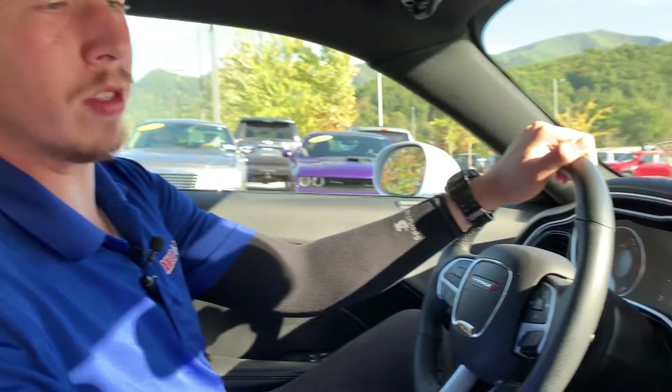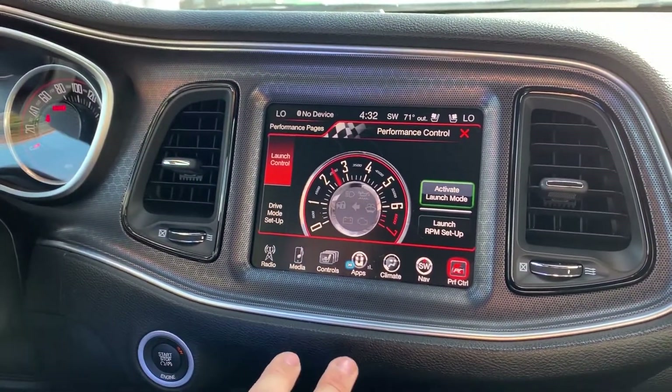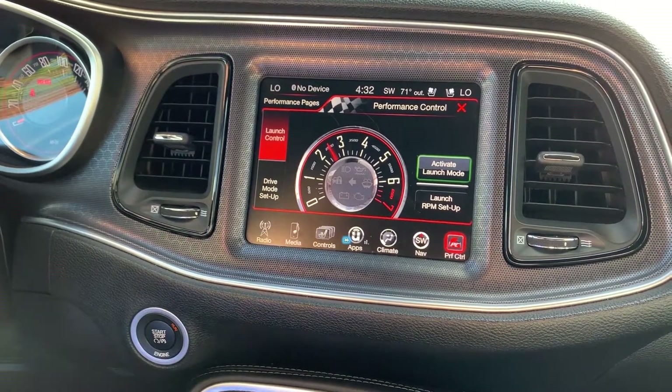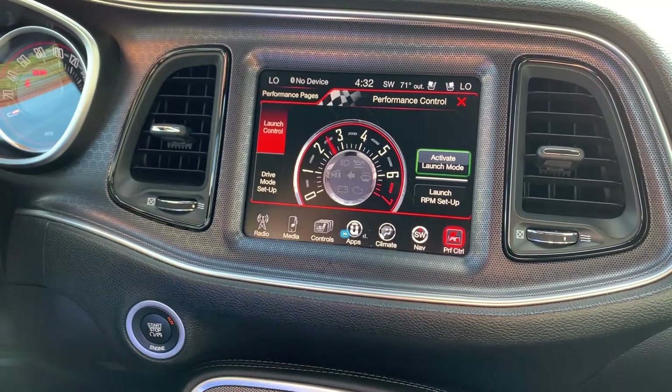We do have the track performance control system, so we can check out launch control. A cool feature about launch control is you can actually set the RPM that you want to launch at, and it's going to give you a really precise traction control while you do your launch. It's great for the track.